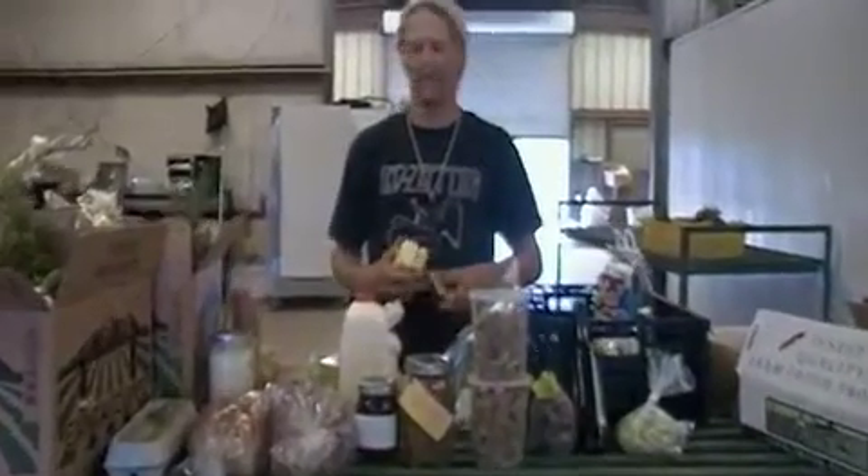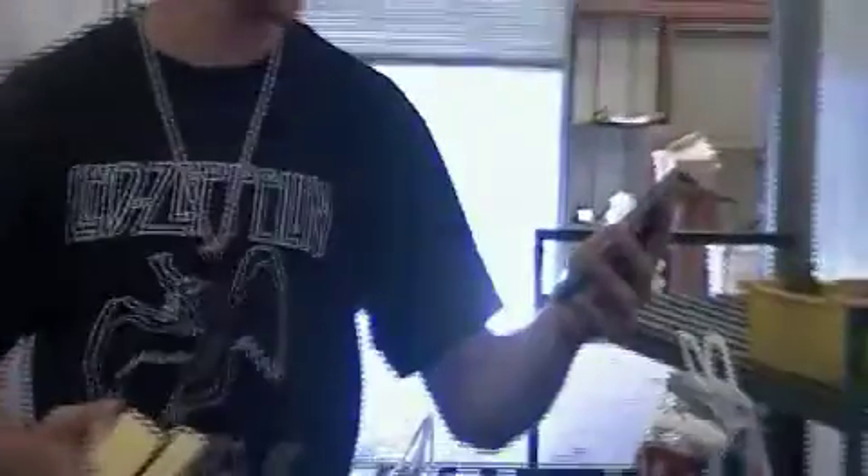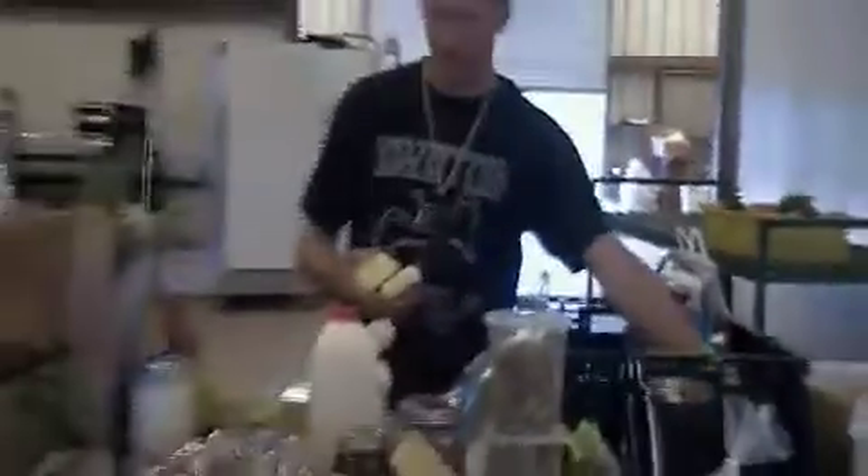Hey guys, that was our veg part. Now we have the best of the family pack. Alright, chocolate bar from Fairtrade — Alter Eco, Fairtrade.